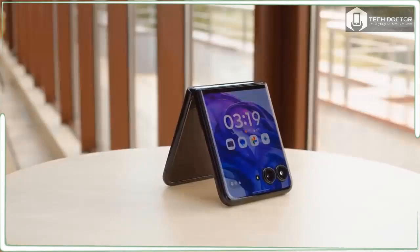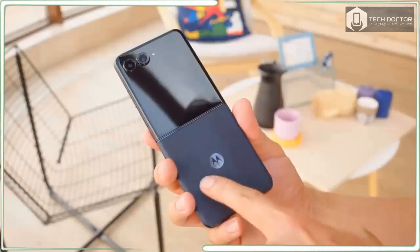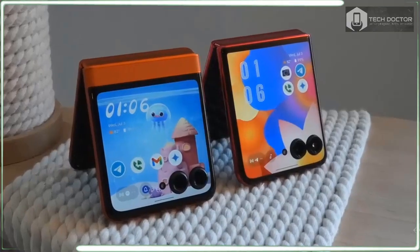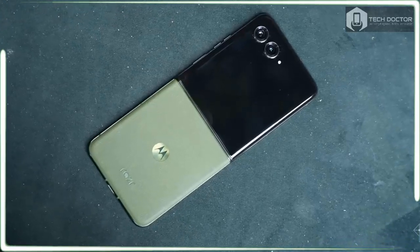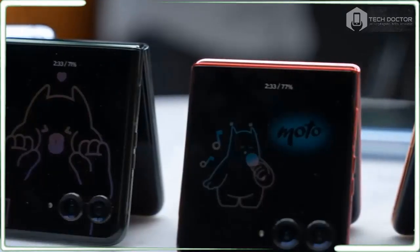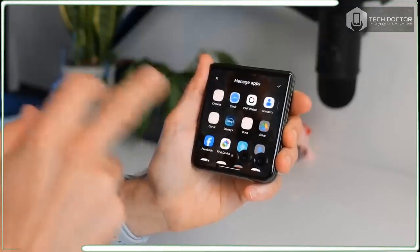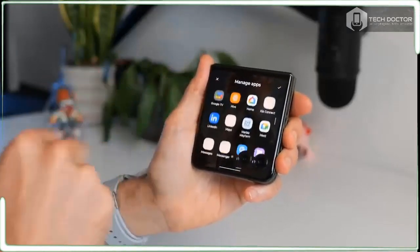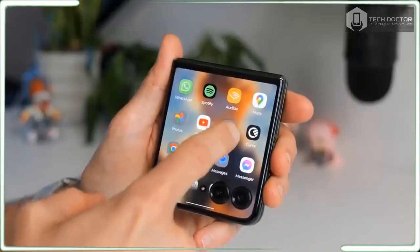In the US, pre-orders for the Motorola Razr Plus 2024 are available right now through T-Mobile, AT&T, Best Buy, Amazon, and Motorola directly, with general availability set for July 24. I thought we'd get more carriers on board with the Razr Plus 2024 than before, but it could be just a matter of time before it shows up on major carriers like Verizon and AT&T.